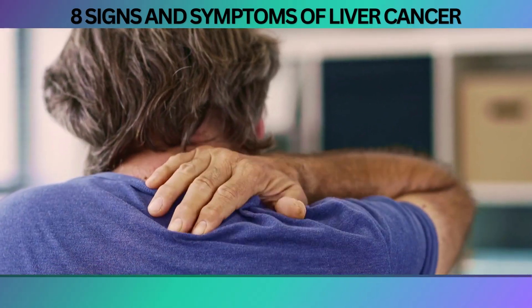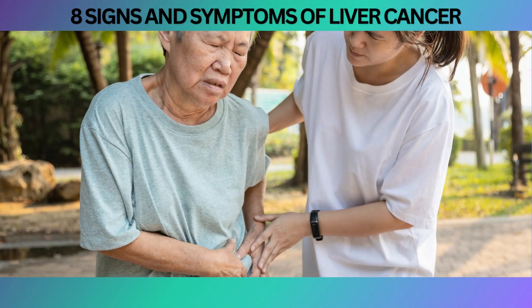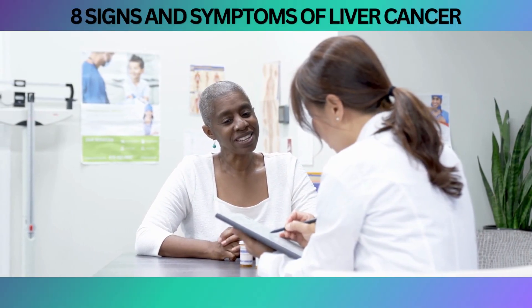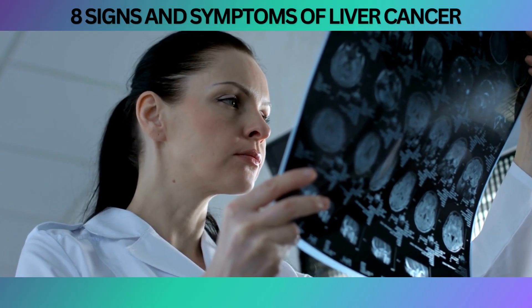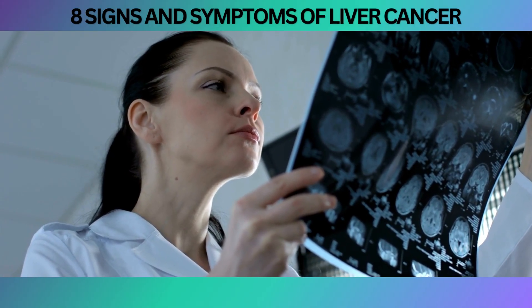In some cases, the pain may radiate to other areas, such as the back or shoulder. If you experience persistent or worsening pain in the upper right side of your abdomen or any unexplained abdominal discomfort, it's crucial to seek medical evaluation. A healthcare professional can conduct a thorough examination, review your medical history, and order appropriate tests, such as imaging studies or blood tests, to assess the underlying cause of the pain.